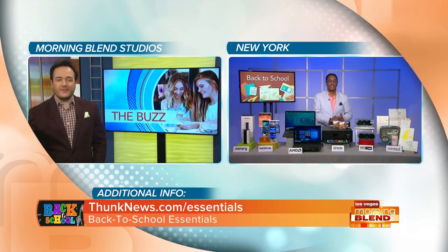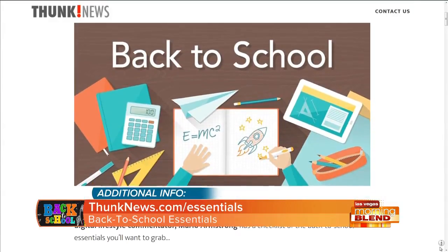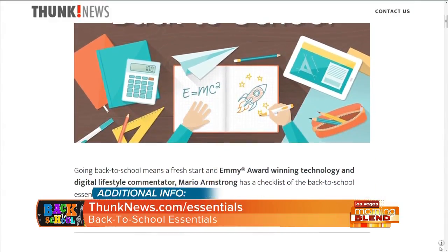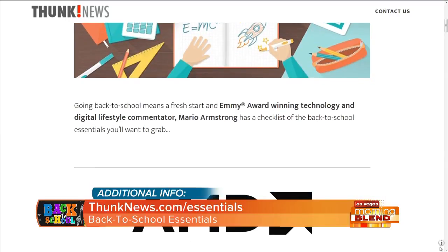Mario Armstrong, parent's best friend — great having you, buddy. Thank you so much. Get the best back-to-school products for your kids' upcoming school year — head to thunknews.com/essentials. AMD, HMD Global, Canary, Epson Inc., Altec Lansing, and Minted are all proud sponsors of the Morning One.